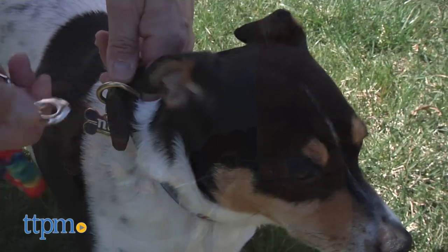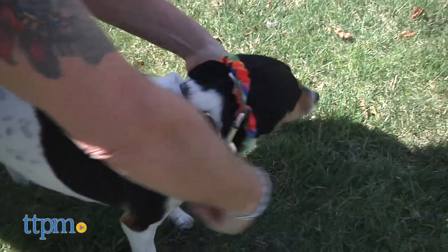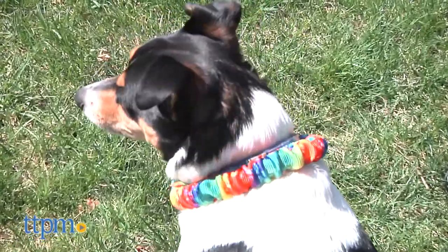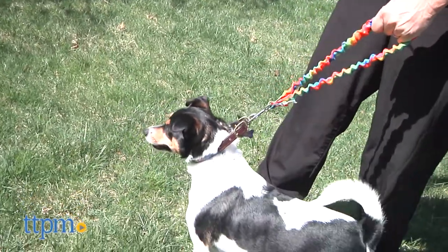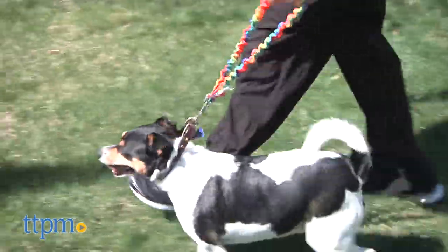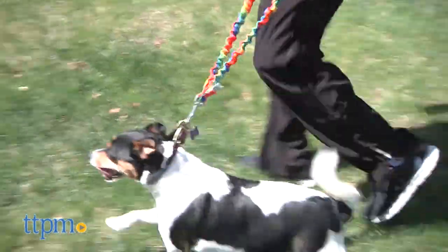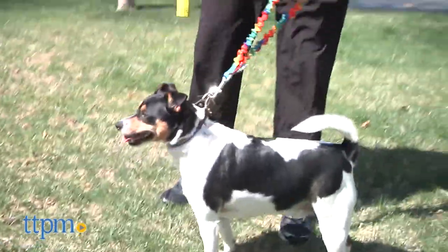We also think the Only Leash would be a great accessory when traveling in the car. Now there are a couple of limitations that we found with the Only Leash. The first is that we feel it's a bit too short to be an everyday walking leash — there's little or no slack to let your dog investigate new sights and smells. The Only Leash is also designed strictly for medium to extra-large sized dogs; it's purposely not made for small or short dogs.